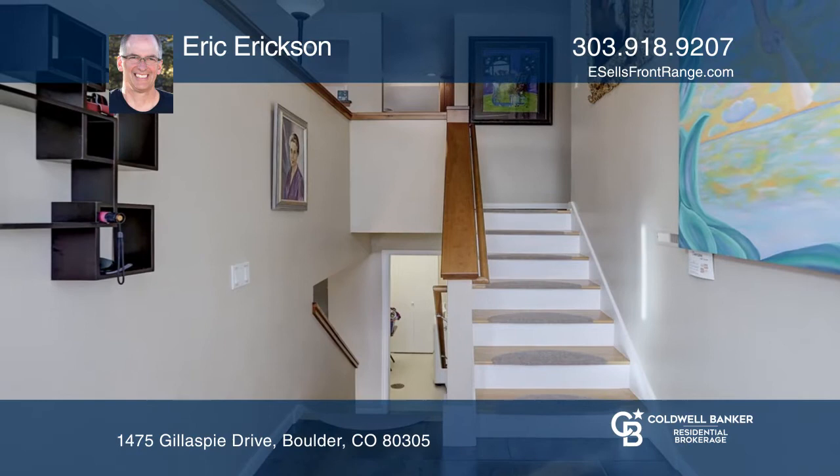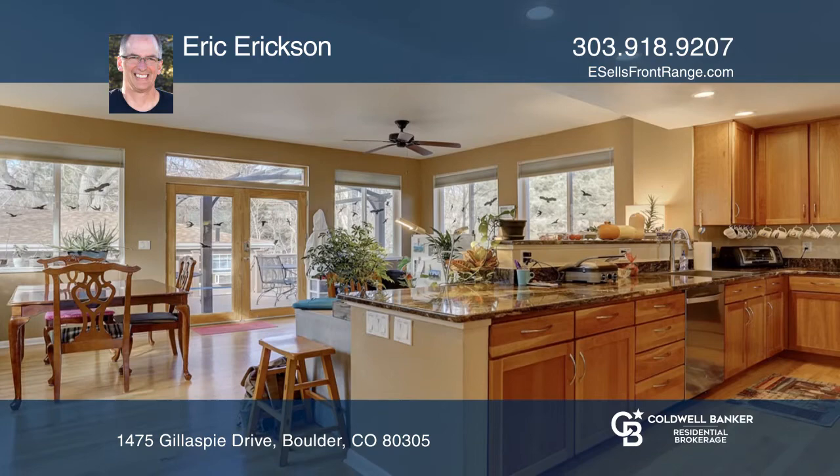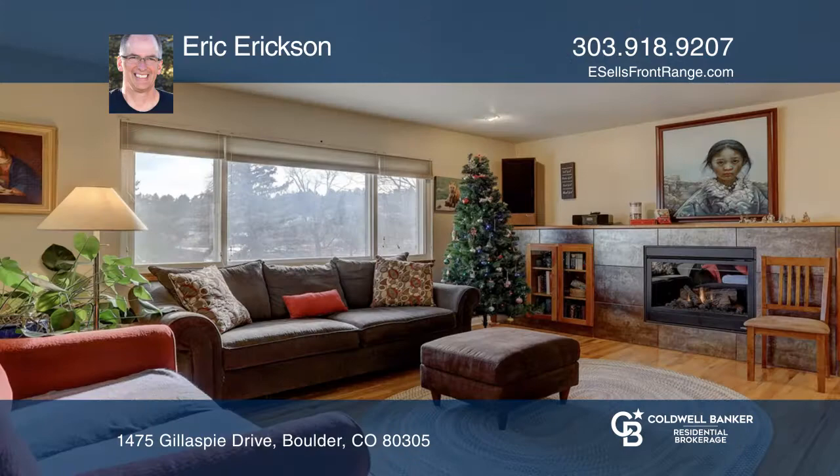This welcoming home has an expanded entryway and a west-facing sunny room with nine-foot ceilings. The kitchen offers granite counters, as does the master bath. Enjoy cherry cabinets throughout, and cozy up by the gas fireplace upstairs.